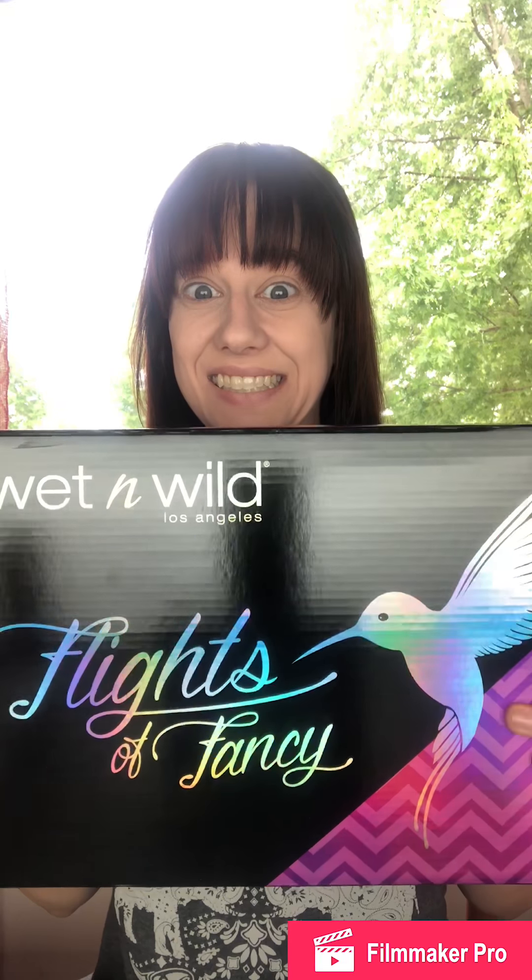I did get the entire Flights of Fancy box. It came with a pen, which came outside the box, inside the mailing box. And then I bought the extra pink eyeliner that doesn't come in the box so that I have all three colors of the eyeliner to swatch for you guys.